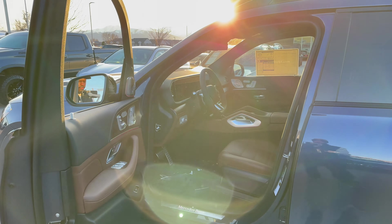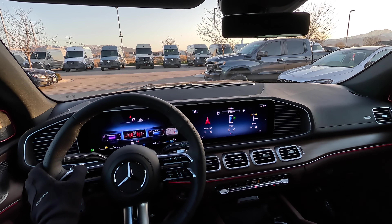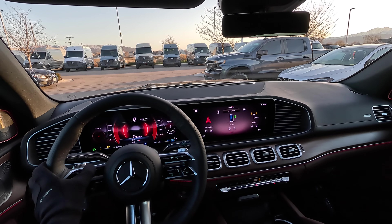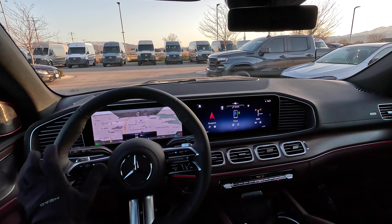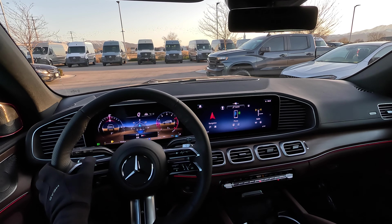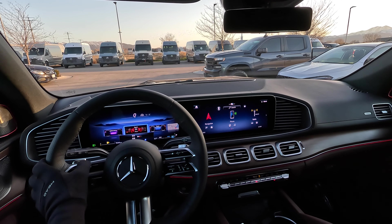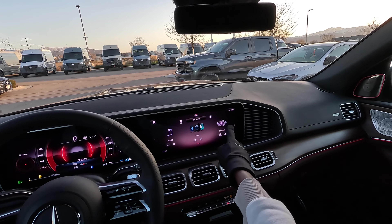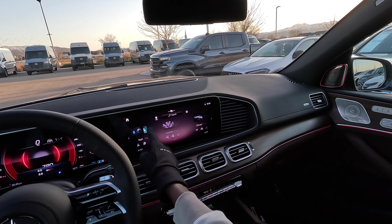Let's jump inside and go on a drive. I can change some options for the driver's perspective — there is an understated theme, a sport theme, and a classic theme with navigation at the center. There is also a navigation screen and assistance view, as well as an off-road mode with compass directions and inclination. Going back to the sport system, I'm going to engage the cabin menu and seat kinetics, which allows multi-contour adjustments on the seat as I drive.